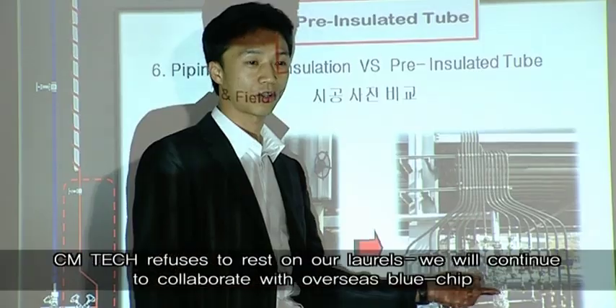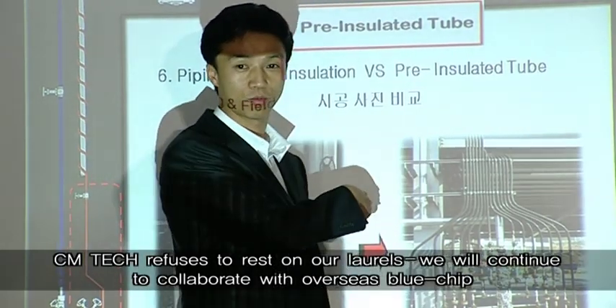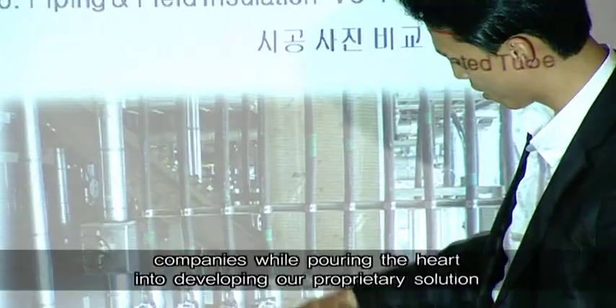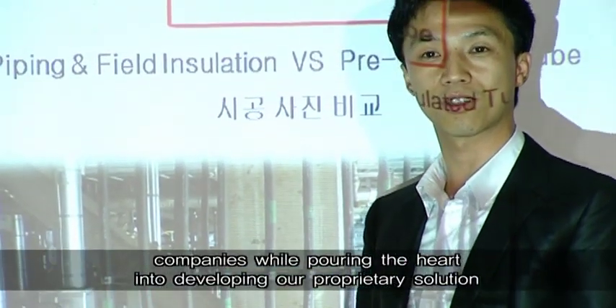CM Tech refuses to rest on our laurels. We will continue to collaborate with overseas blue chip companies while pouring the heart into developing our proprietary solution.